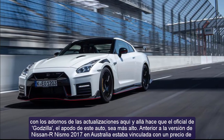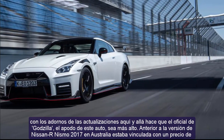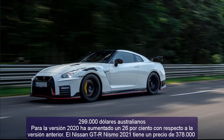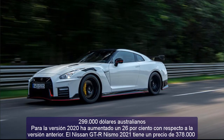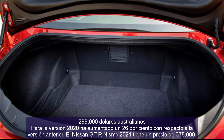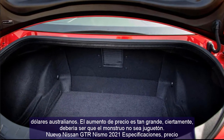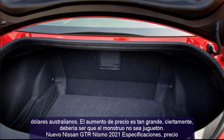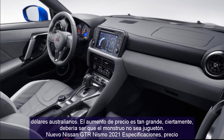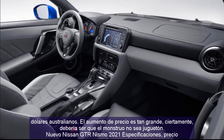The famous two-door car can now be booked in Australia. With the frills of upgrades here and there, the price of Godzilla — the nickname of this car — goes higher. Previously, the Nissan GT-R Nismo 2017 in Australia was pegged at $299,000. For 2020, it increased by 26% over the previous version, and the 2021 Nissan GT-R Nismo carries a price tag of $378,000.